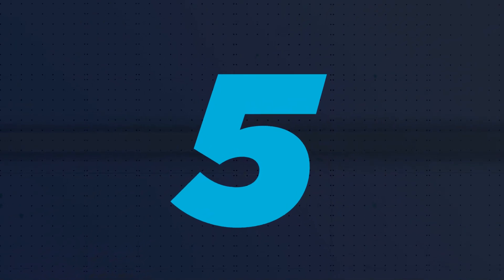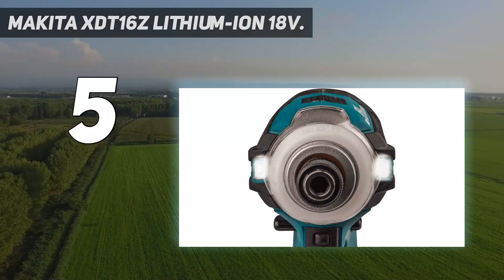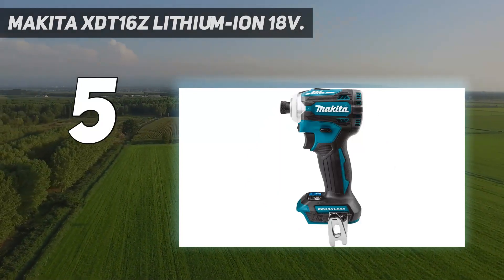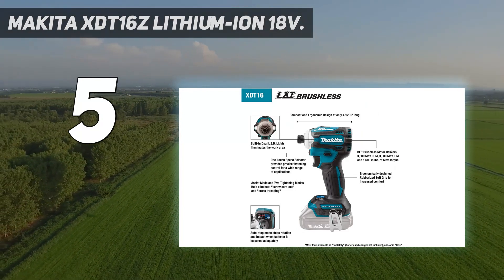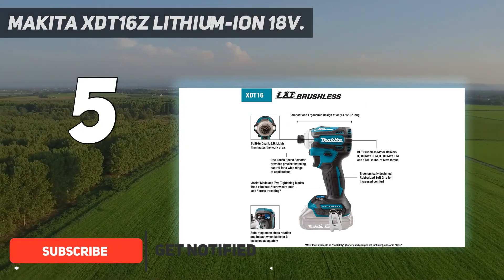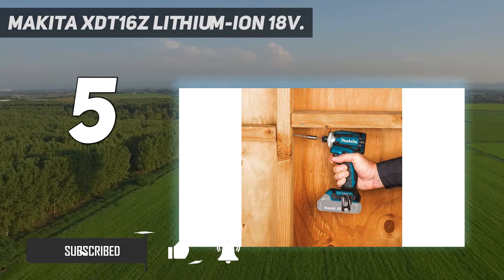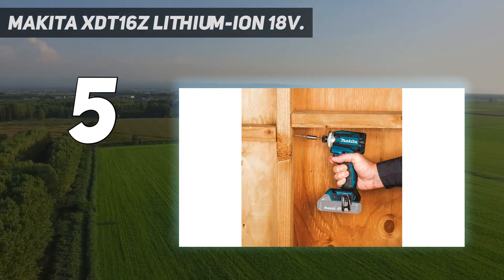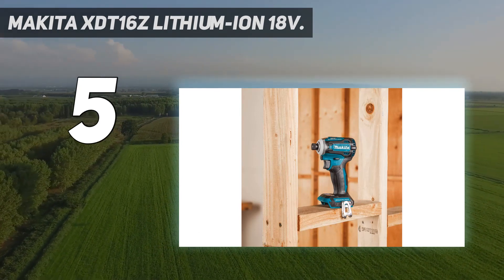Starting at number 5: Makita XDT-16Z Lithium-Ion 18V. The Makita XDT-16Z is one of the highest performing impact drivers we've tested. It maxed out our torque tests and offers lightning fast speed. It has one of the longest-lasting batteries out there and has some amazing bonus features, such as an awesome light and 8 different speed and torque settings.